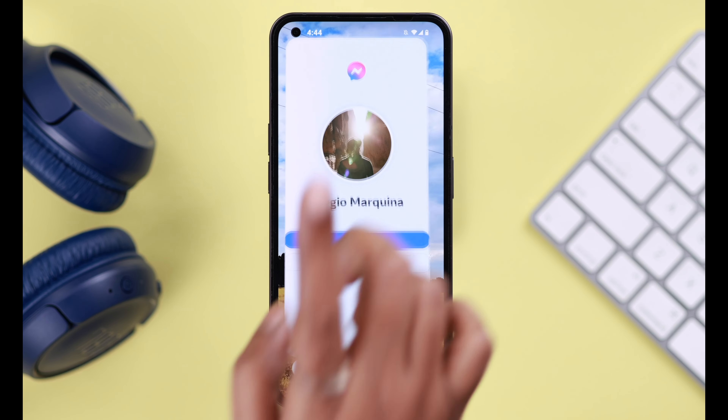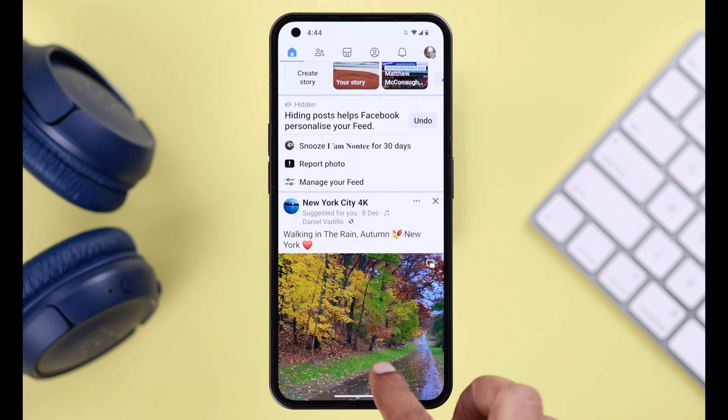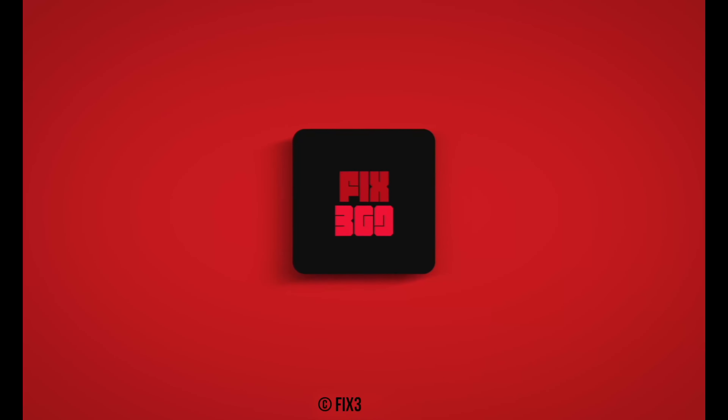Go ahead and log out of all the devices you're logged in with, either your Facebook or Messenger. You'll be logged out of Messenger that way, but will still be logged in to Facebook on this device. So these are the ways you can log out of your Messenger app from your Android phone. Hope this video was helpful — thanks for watching and take care.